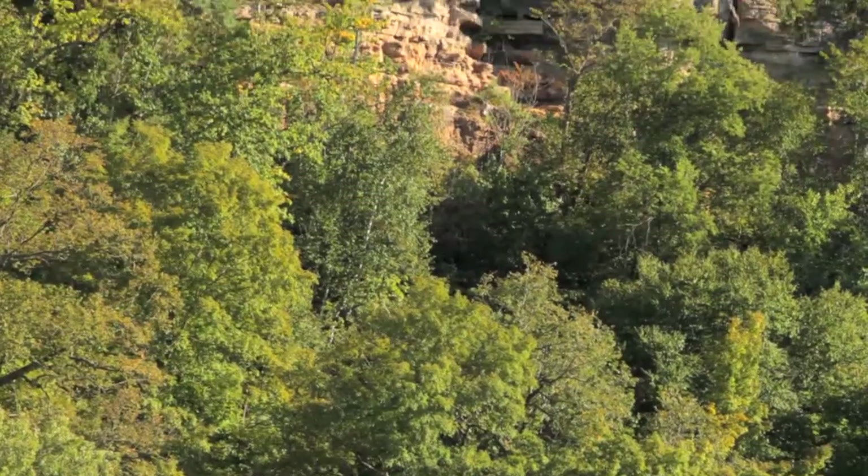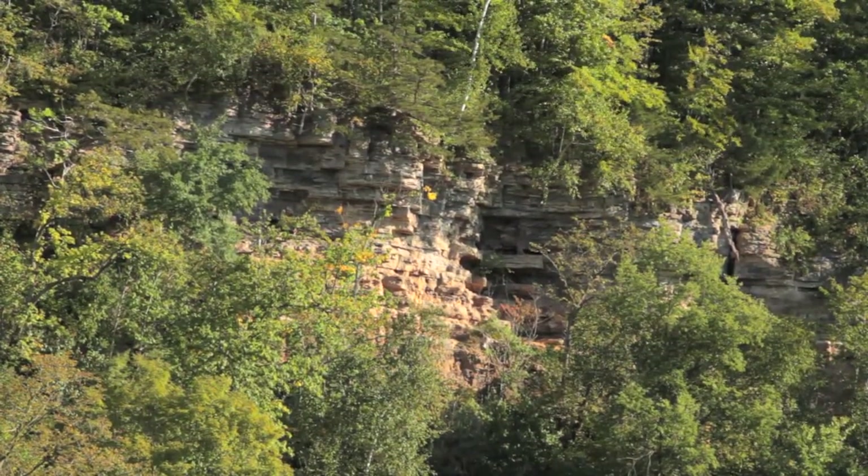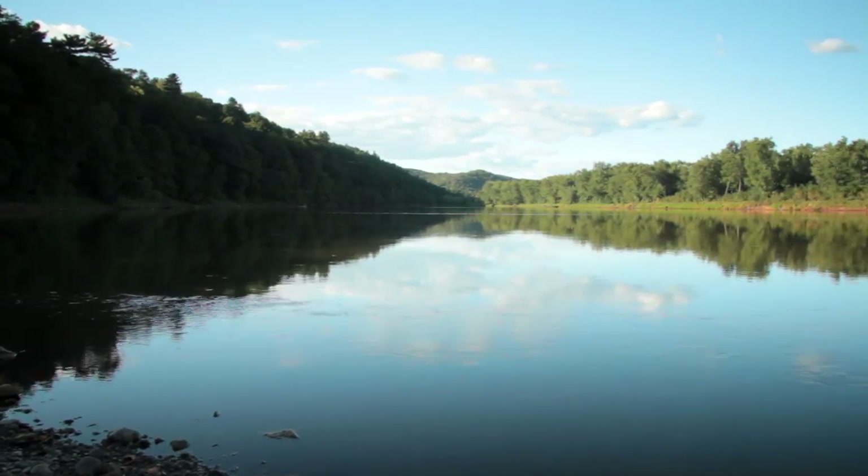The scenery on the Wisconsin side is fantastic. There are big high sandstone bluffs that are gorgeous, and if you catch them at sunrise or sunset it would be beautiful — a beautiful area.